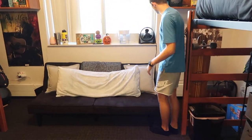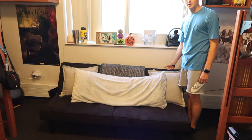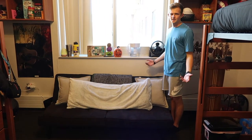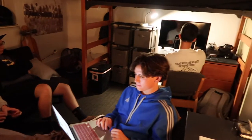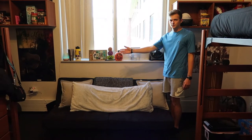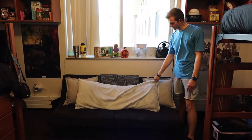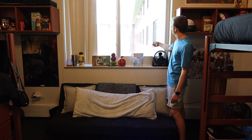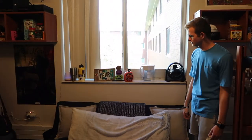Me and my roommate agreed that we wanted a futon, so we went and picked that up before school started. It was like 97 bucks at Target. I'd highly recommend it if you got the space and the extra cash — it's super inviting and awesome for having friends over to sit here instead of sitting in desk chairs. Got these throw pillows from Ikea, and this one's also from Target — super soft. Big window with a nice view of the courtyard, super cool.